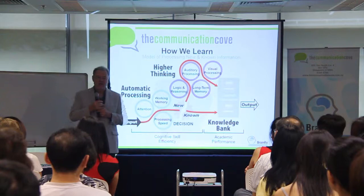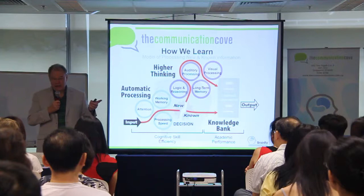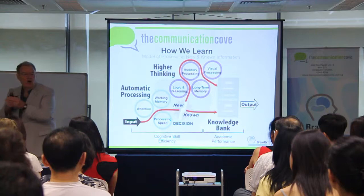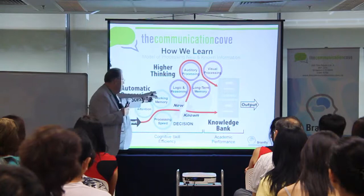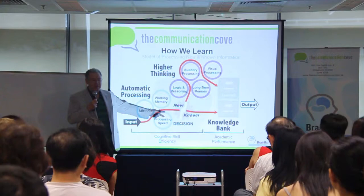Processing speed is how quickly we can do something. If I had you add a column of single-digit numbers, why would someone be able to do a whole list in one minute while it took another person a minute and a half? One person just processes information faster. Those are three skills.